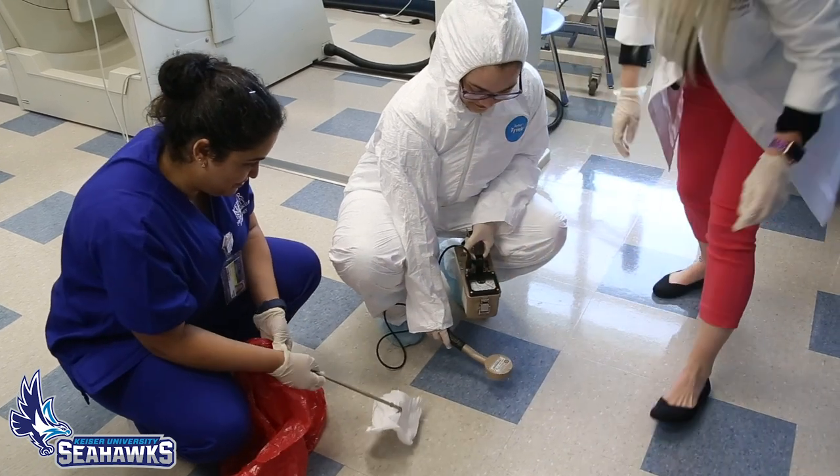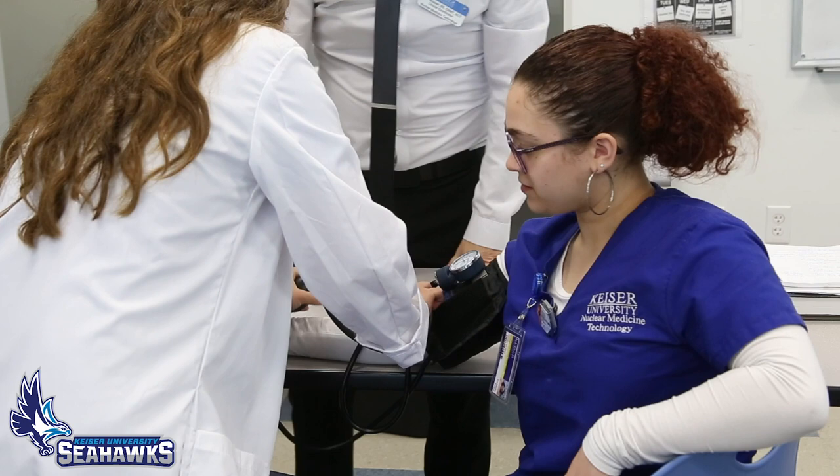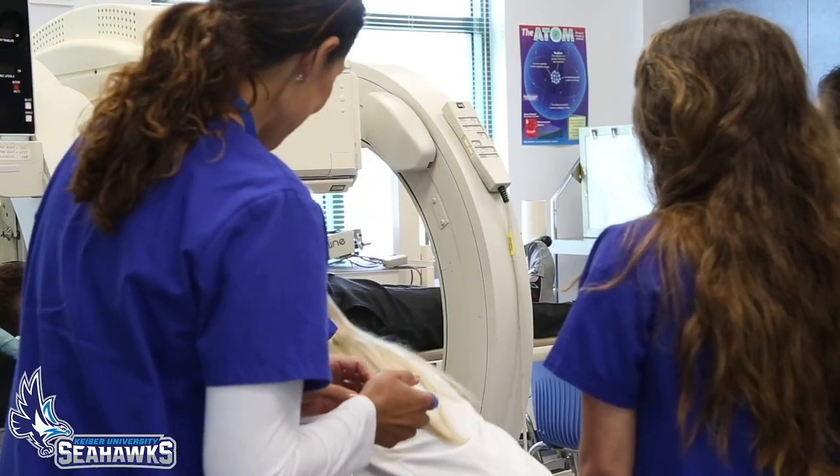A little background about nuclear medicine — we use small amounts of radioactive material to image the inside of organs. Inside your body you have a bunch of molecules and they react with the radioactive materials, and we're able to image using a gamma camera.